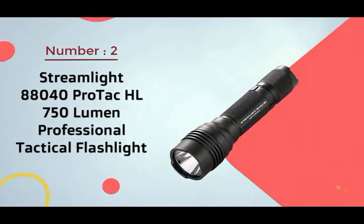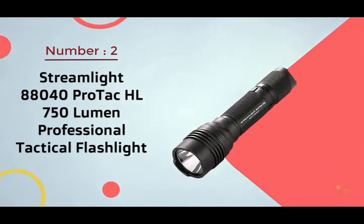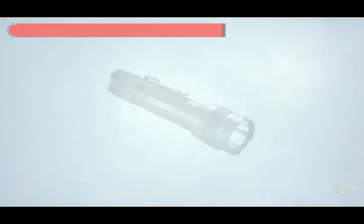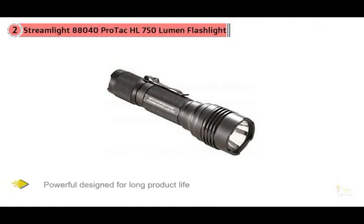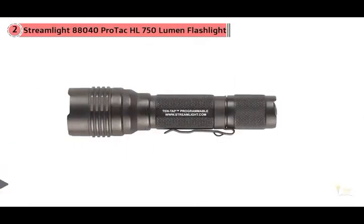Number two: Streamlight 88040 ProTac HL 750 lumen professional tactical flashlight. This flashlight is a compact, programmable flashlight that's bright and powerfully designed for long product life. This light is a favorite due to its brightness offered at an affordable price.